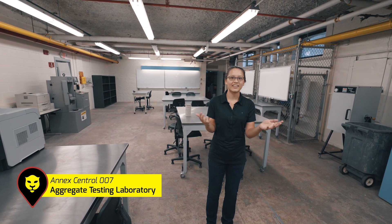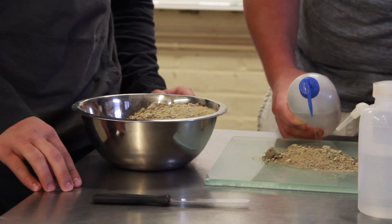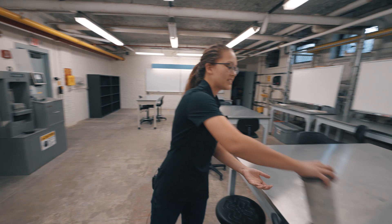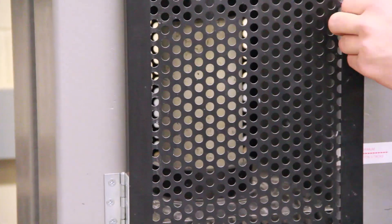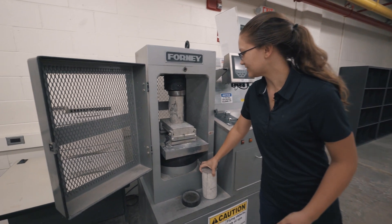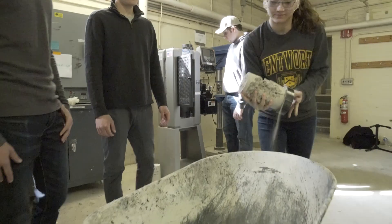Now we're in our aggregate lab where we test different kinds of material. I've had a materials testing class in here where I've analyzed different kinds of dirt and what they could possibly be. We've even tested our own concrete cylinders that we make over in the concrete lab. Right over here we actually tested one of them and broke it. You can see the different kinds of aggregate inside of it and really how a cylinder breaks.